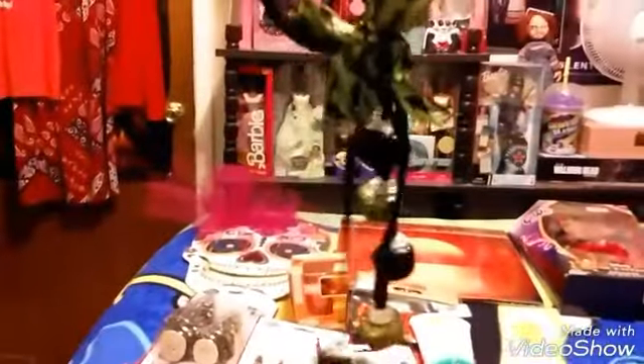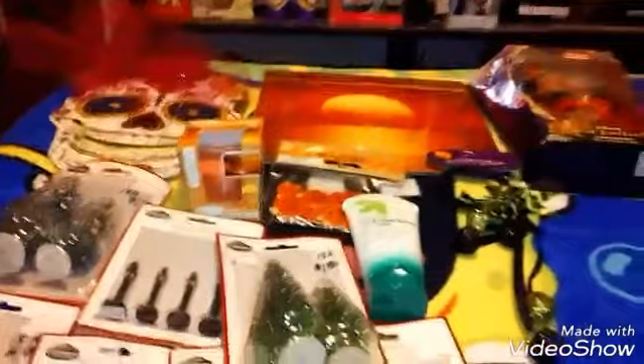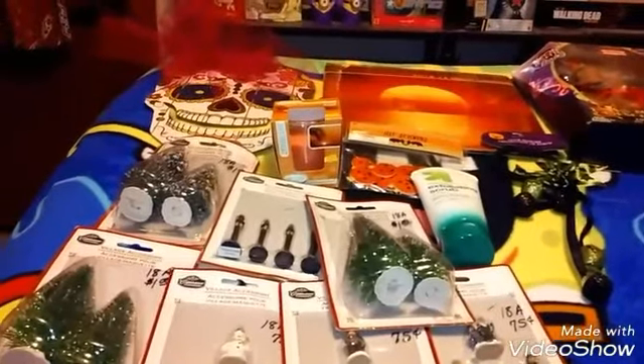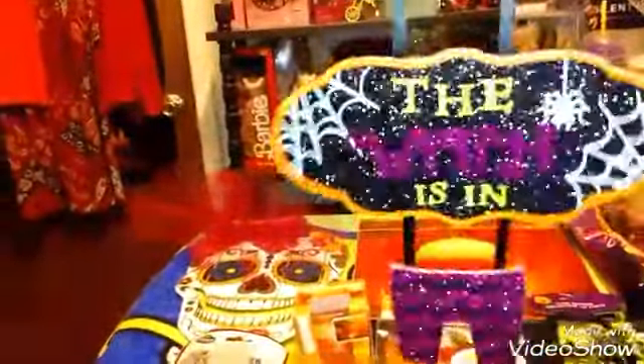At Dollar Tree I found this — I'm going to use it for my door. For my bedroom door, I found this at Dollar Tree and I thought it was so beautiful and it says 'the witch is in.' So I am putting that on my bedroom door all year round. I just love Halloween decorations.